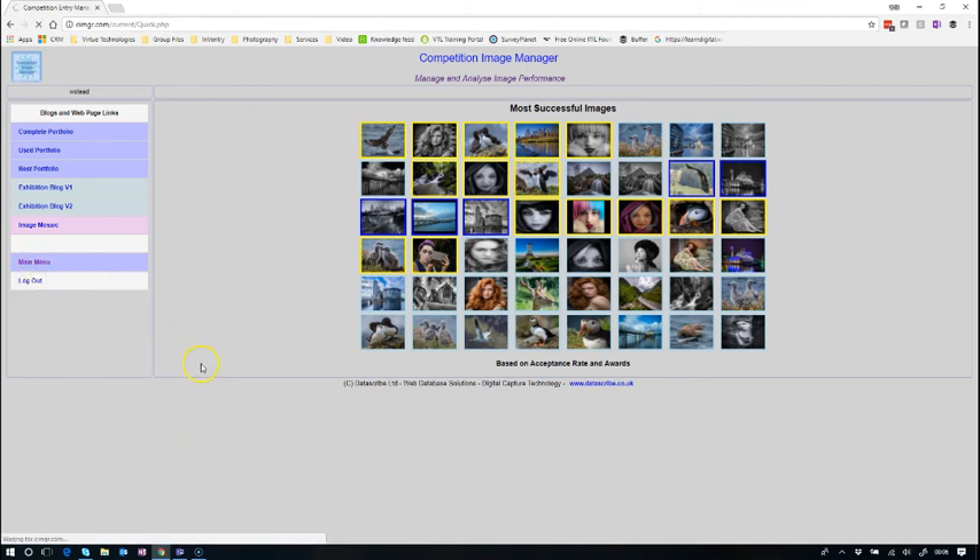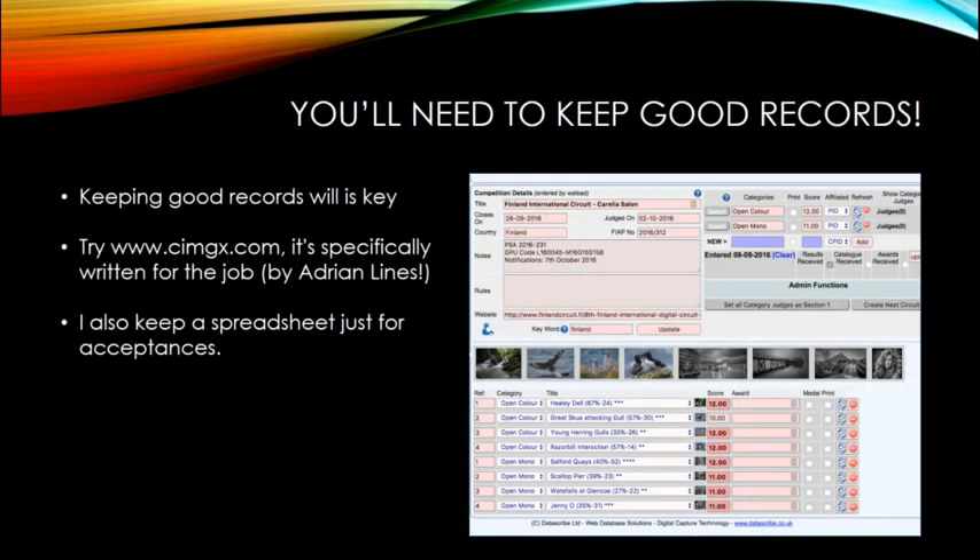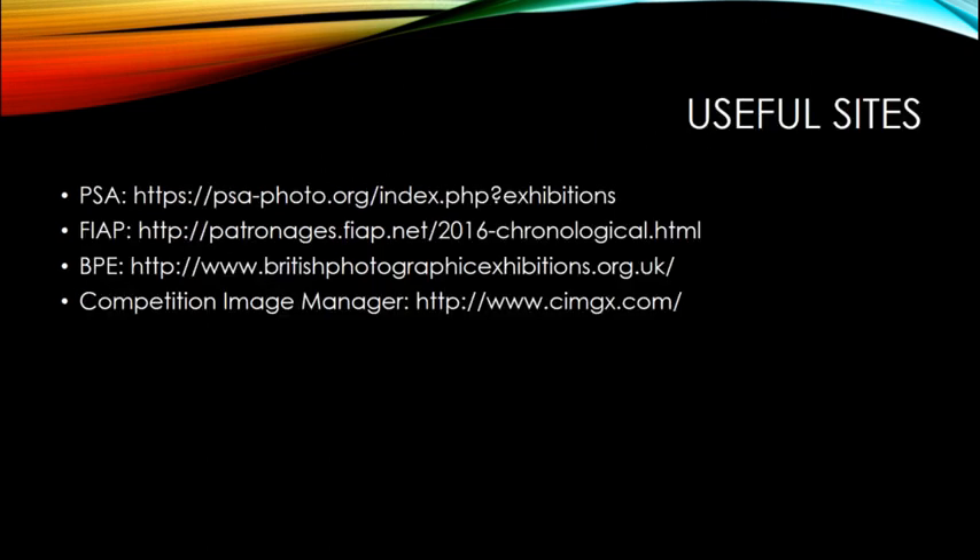I do recommend using cimgx.com as it adds a lot of value. I also keep a personal spreadsheet just for my acceptances to make tracking easier and to simplify the paperwork when applying for distinctions. Some useful websites to remember: the FIAP website, the PSA website, the BPE website, and cimgx.com for image management.